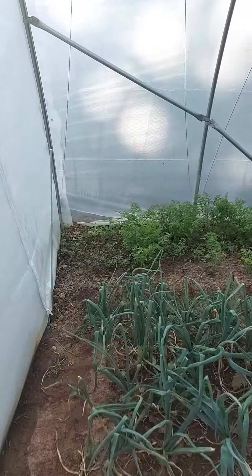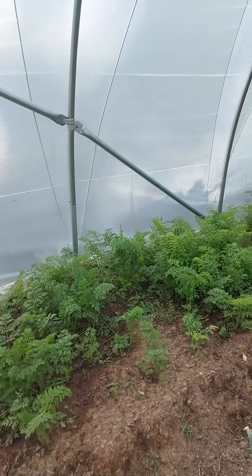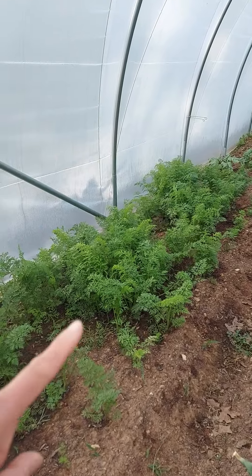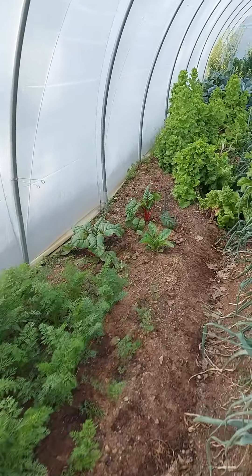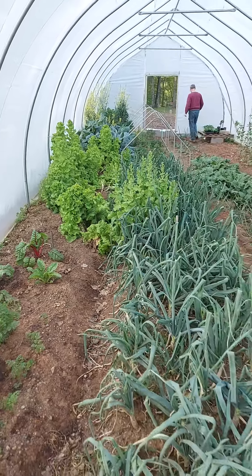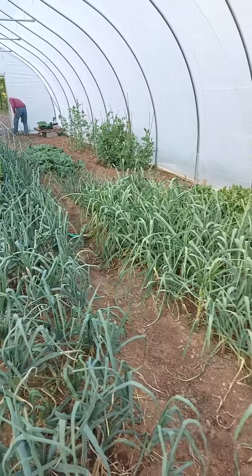The carrots are growing. It's misty in here, it's foggy. So here's the carrots. And some Swiss chard, some more lettuce — the lettuce is bolting but it's so good.